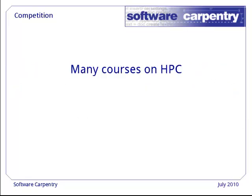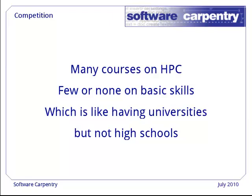While there are many courses out there on parallel programming, cloud computing, and whatnot, there are very few on the prerequisite skills needed to build, maintain, share, and use software effectively. This is sort of like having universities, but not having high schools to prepare people for them.